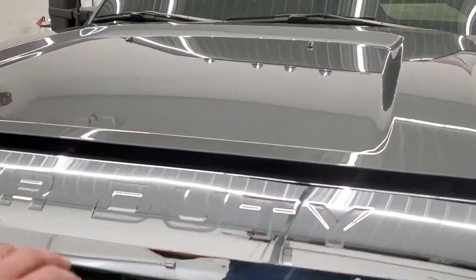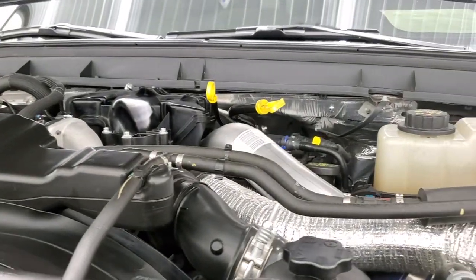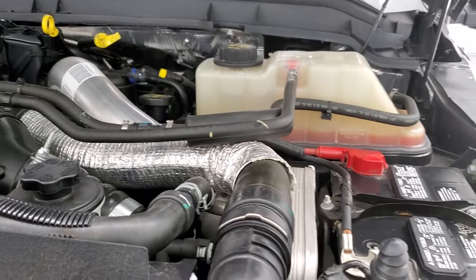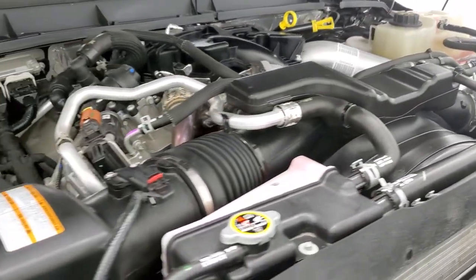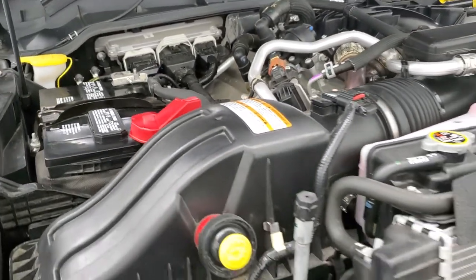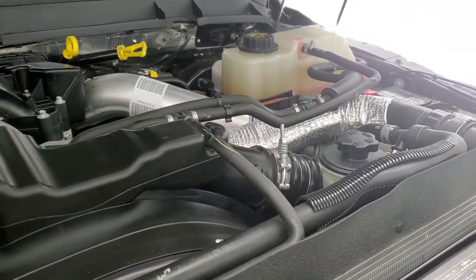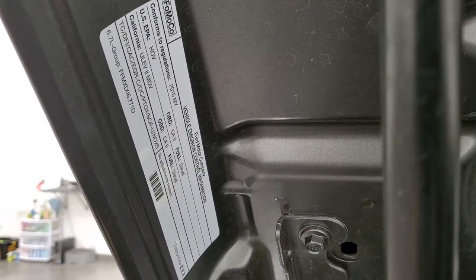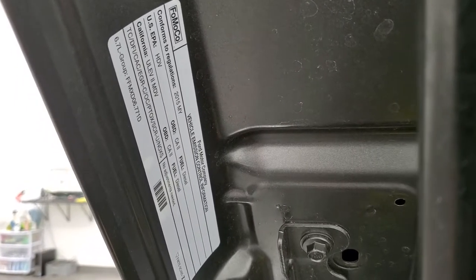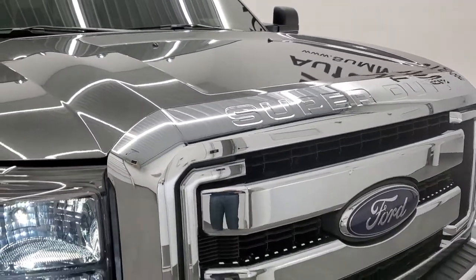I would personally like to thank you for checking out the video today and hopefully from this HD video you will have been able to verify the quality and condition of this truck inside and out. Under the hood we have the 6.7 liter Power Stroke diesel engine — the engine bay is very clean and it runs very smooth. Once again this truck has been fully safetied and inspected by our service shop, has a fresh oil and filter change, all fluids have been checked and topped off. There's your emissions sticker and this truck is 100% ready to go.